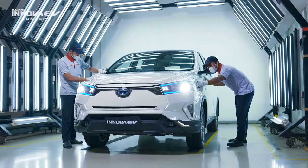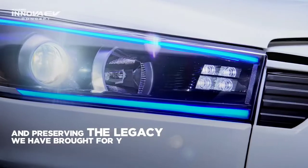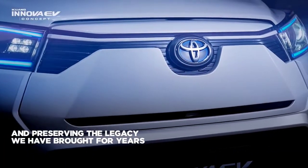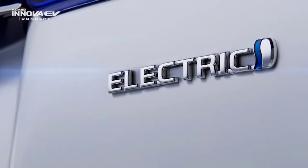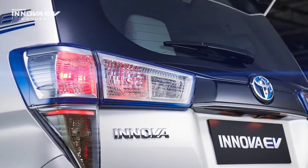Toyota has already revealed an official model. We have a new model in the market. In this case, we have a plug-in hybrid model. Toyota is also available in a hybrid model, and we have a new hybrid version.